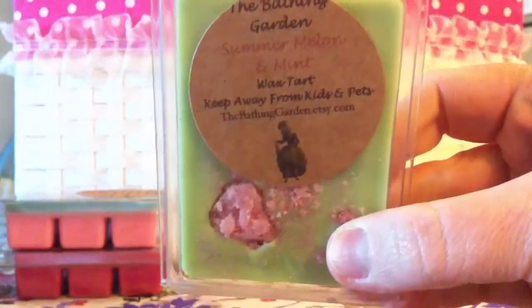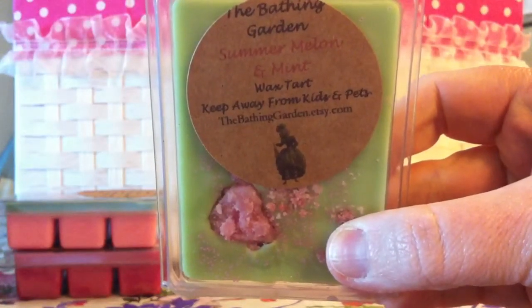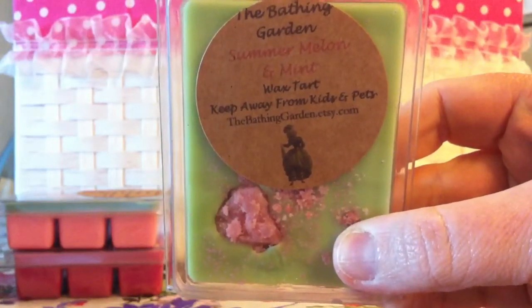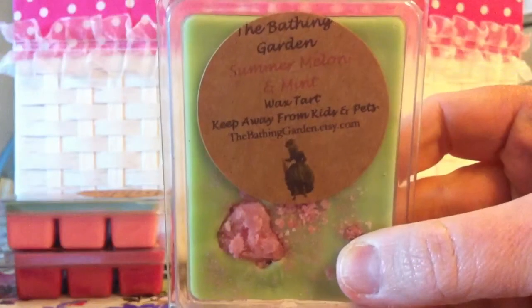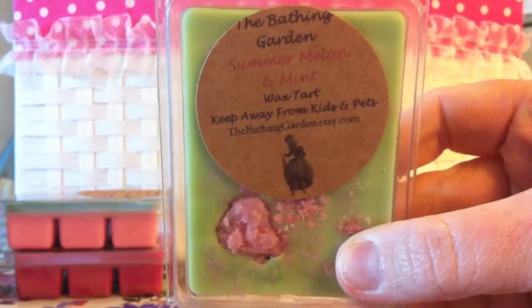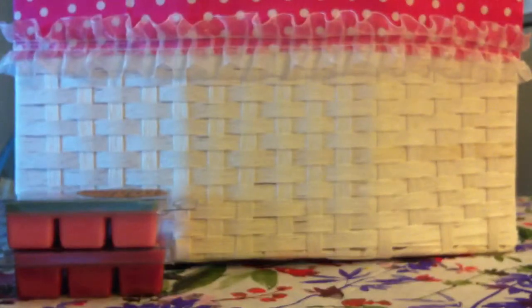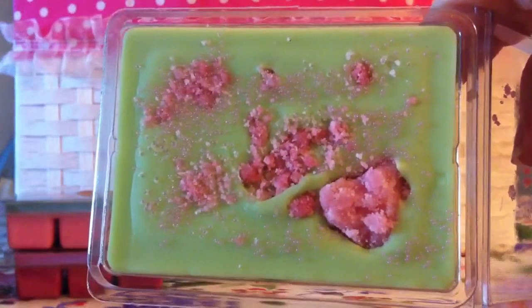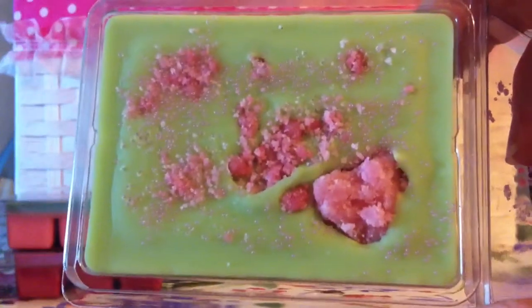The next one is Summer Melon and Mint. This is basically melon, guava, mango, papaya, and strawberries, with peppermint leaves on top. It smells really good — it's green all throughout. There are the top embellishments. It looks like my sun went down, so you guys aren't seeing these as well.